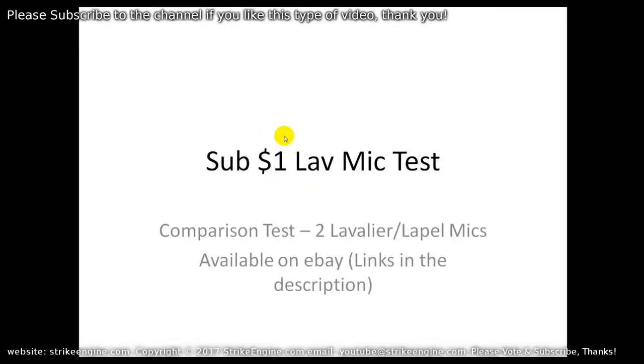Quick intro to this test: it's comparing lav mics — lavalier mics, whatever you want to call them. We're comparing two different lav mics that you can get on eBay, and both of them cost less than a dollar. I'll put links to the products in the video description. I can't guarantee the ones in the description will be exactly the same as the ones I'm using, but the photos look exactly the same.